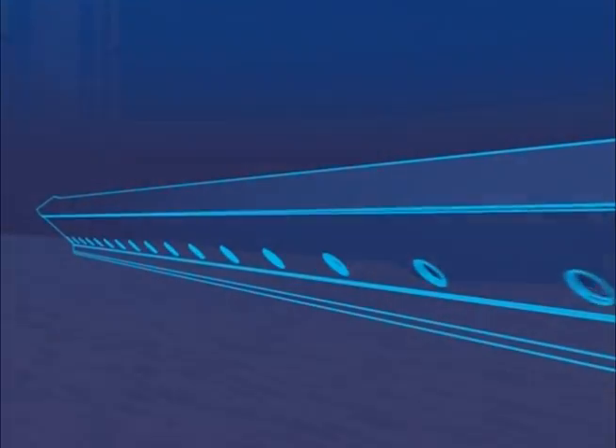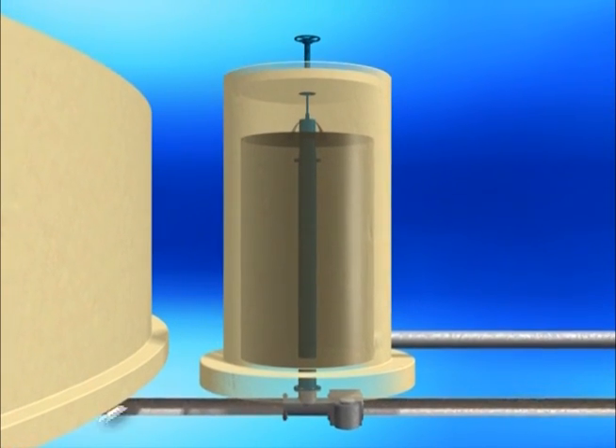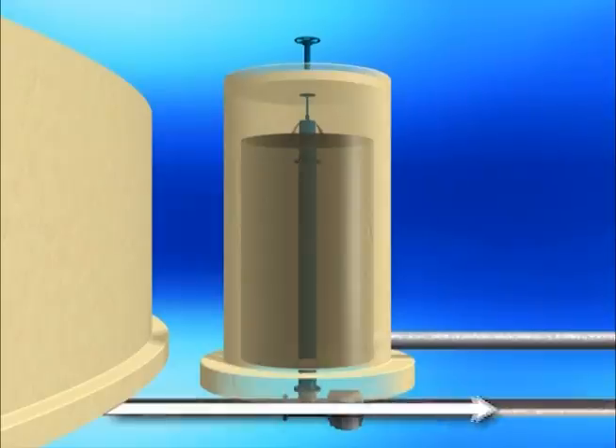An advantage of the Tobro sludge removal system compared to scraper type clarifiers is that the design allows settled solids to be removed after a short distance of travel. Settled solids are removed by a Unitube header which is rotated above the tank floor. The Unitube header has a series of orifices spaced 30 inches apart, designed for uniform and proportional sludge withdrawal. This results in a maximum solids travel of approximately 15 inches instead of the entire tank radius. Solids collected in the Unitube header exit through the sludge removal system and are controlled by hydraulic head differential or pumping external to the basin.